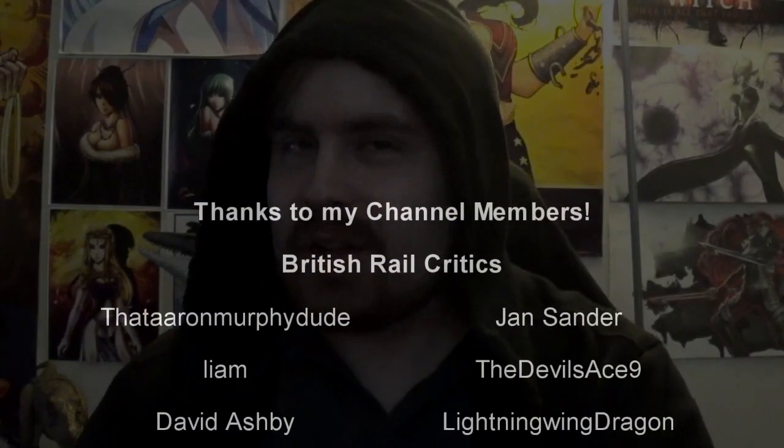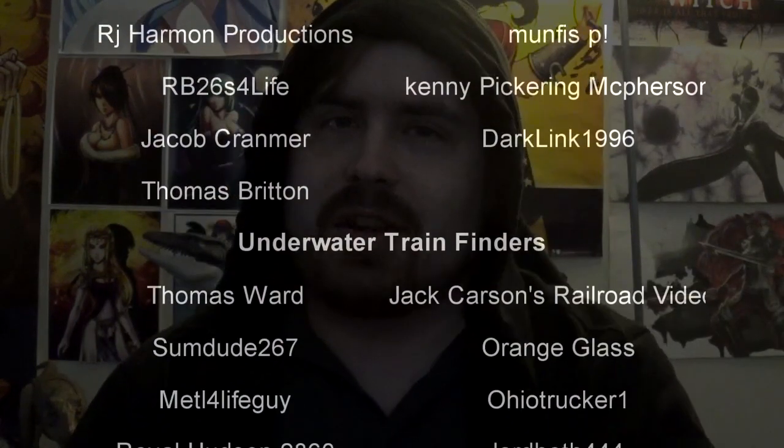Hello, hello. Welcome to another episode of History in the Dark. I am your host, Darkness the Curse.